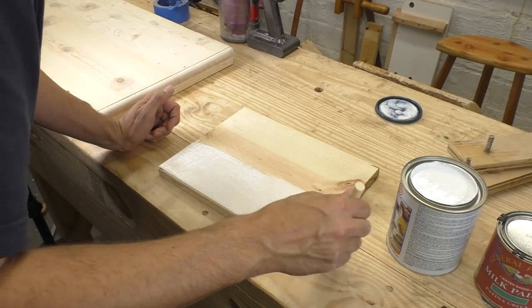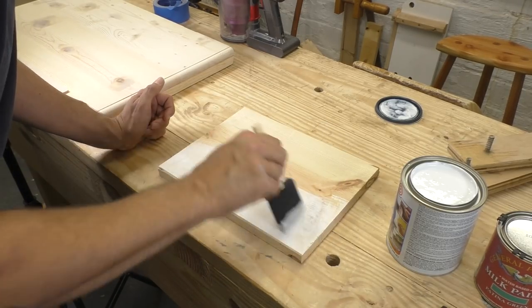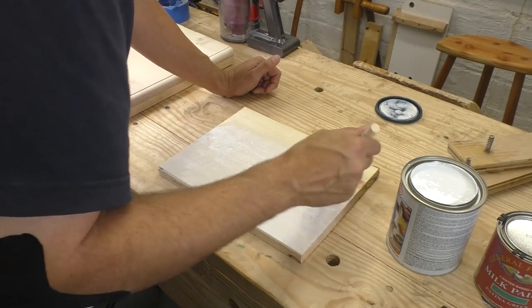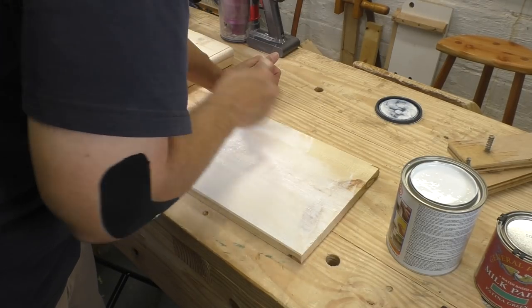The trick with the test board is to stay just one step ahead of the actual project. While you're waiting for your wood filler to dry, test out the primer. While you're priming the real piece, test your color coat. If everything looks good on the test piece, chances are you'll have no trouble with the final product.